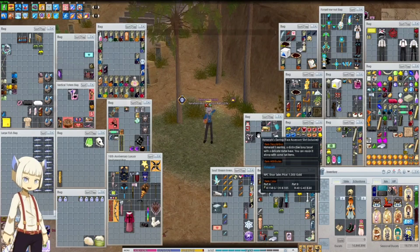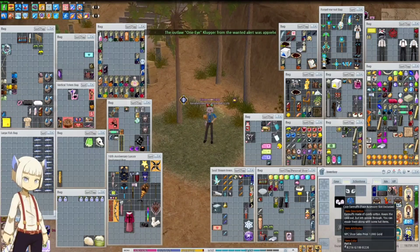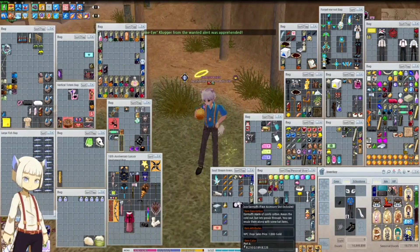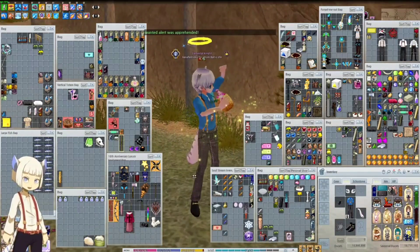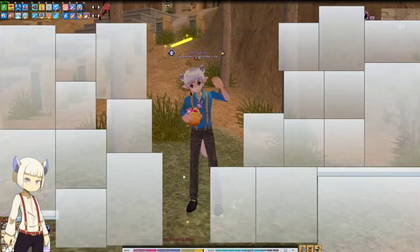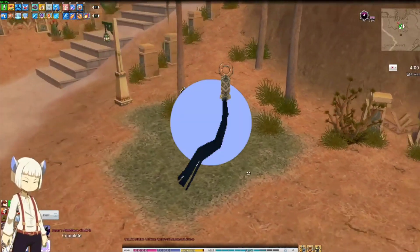The nice thing about the Hemorarch's Face Accessory is that it doesn't take up a lot of inventory space — it just takes up one cell of space when you're not using it. Here we can see what it looks like on your ear, and here's an image of it as well.